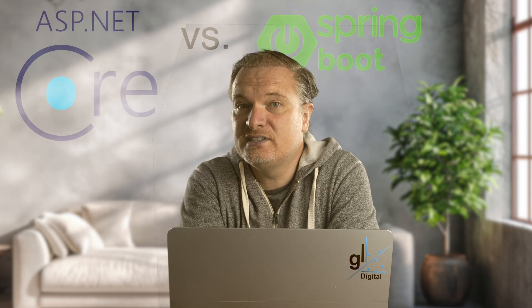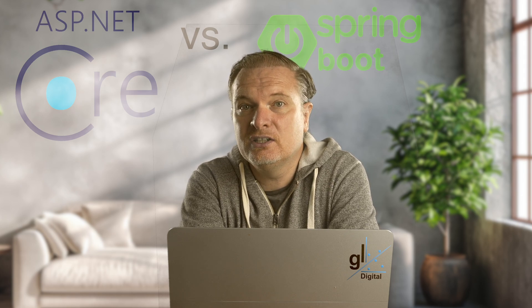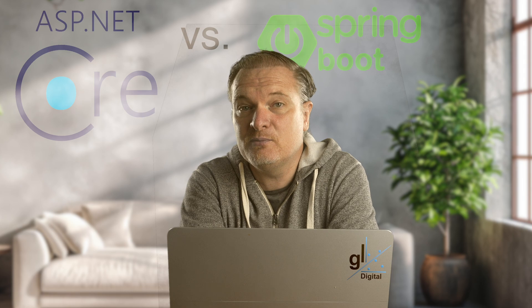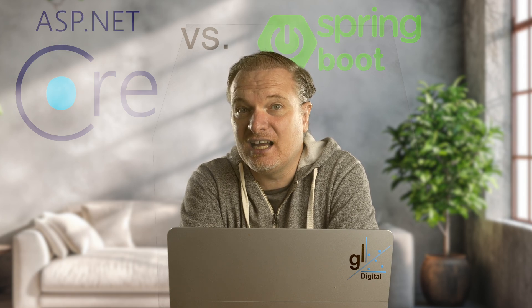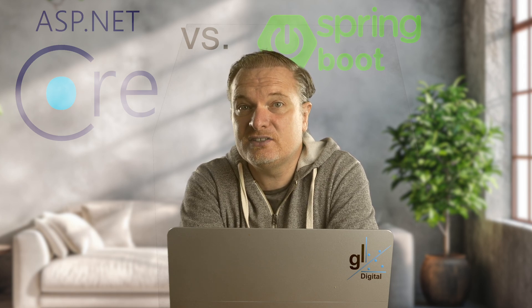ASP.NET Core 2.0 in 2017 simplified development with the meta-package Microsoft.ASP.NET Core.all and Razor Pages for page-focused development. ASP.NET Core 2.2 in 2018 enhanced performance, with support for health checks and SignalR for real-time communication. ASP.NET Core was fully integrated with .NET Core 3.0, enabling desktop and web development in a unified platform. It introduced support for Blazor — both WebAssembly and server-side — and gRPC. With .NET 5.0 in 2020, Microsoft unified the .NET ecosystem, merging .NET Core and the traditional .NET framework, and ASP.NET Core became the standard for web development.